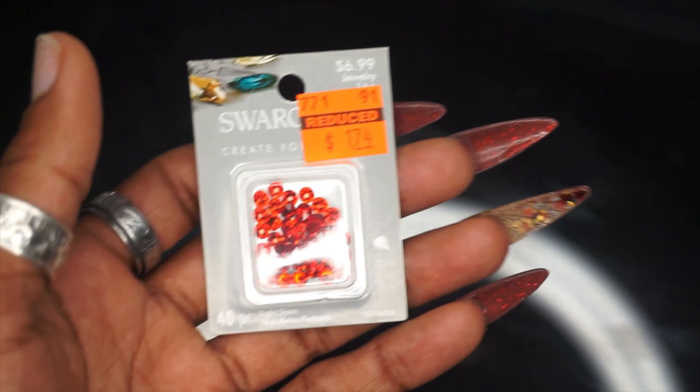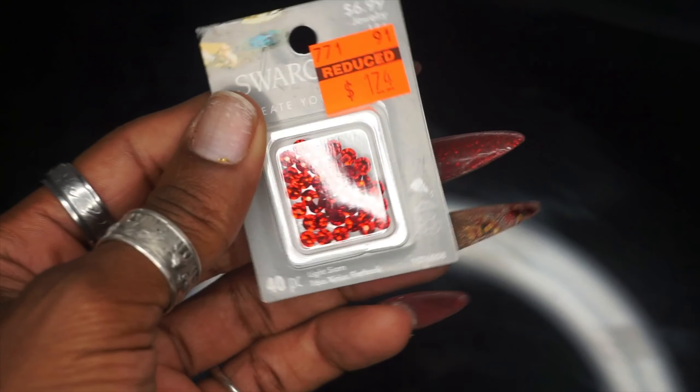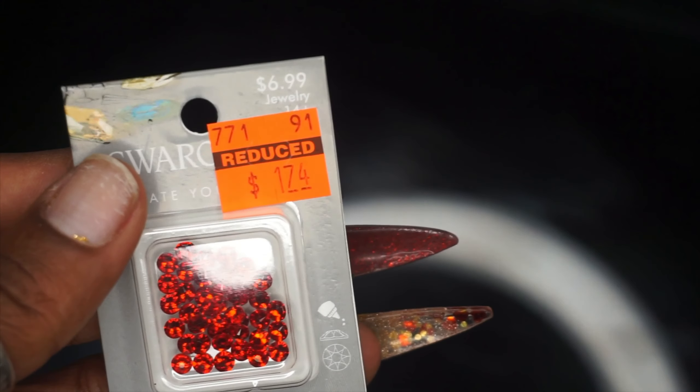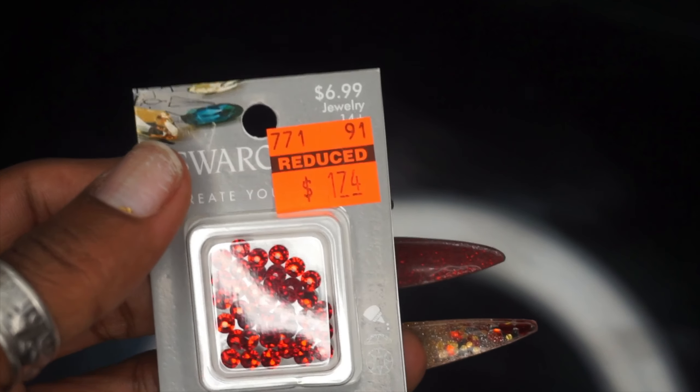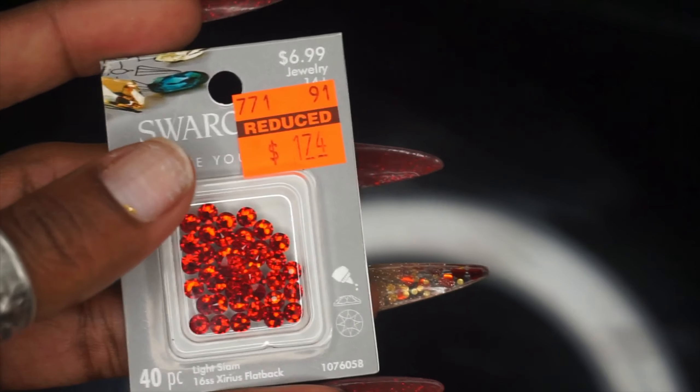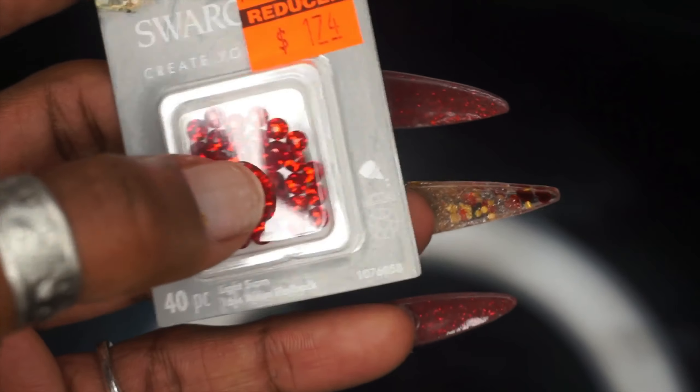I went by Hobby Lobby today and primarily I got these Sorofsky packs, and as you can see they are significantly marked down. They didn't really have the shimmer colors, and a lot of the more rare and difficult-to-find colors were already gone, but I really wanted some red crystals.